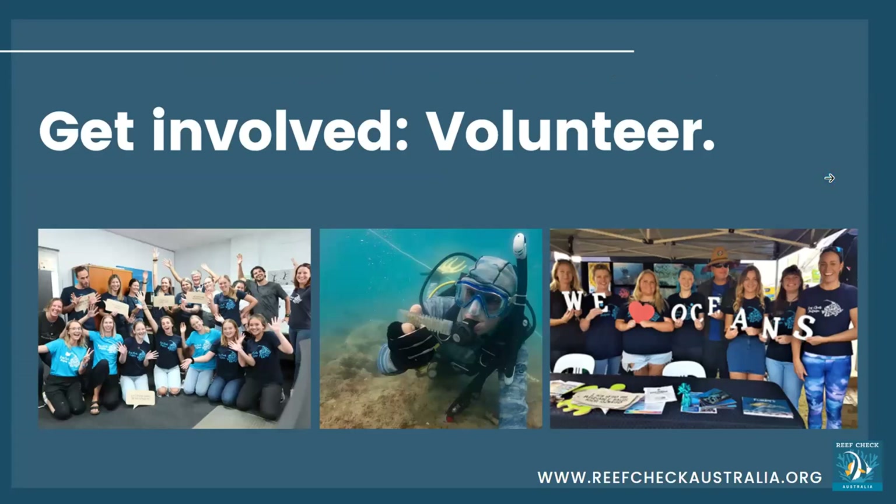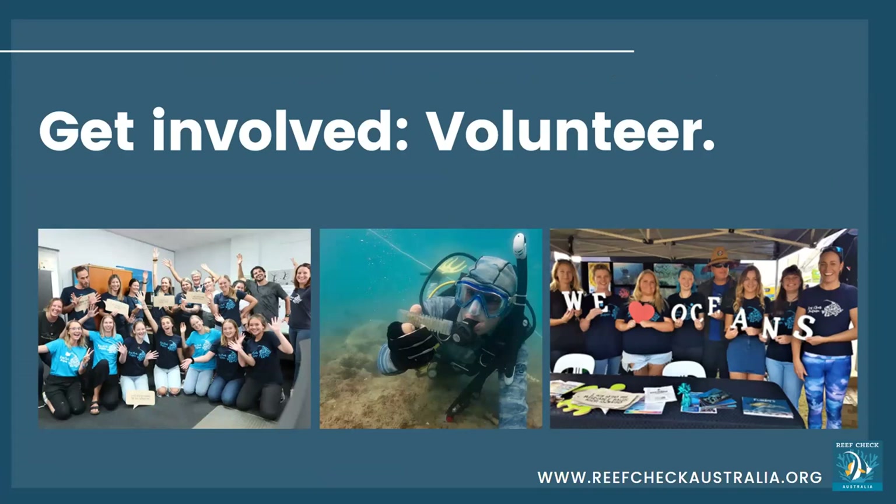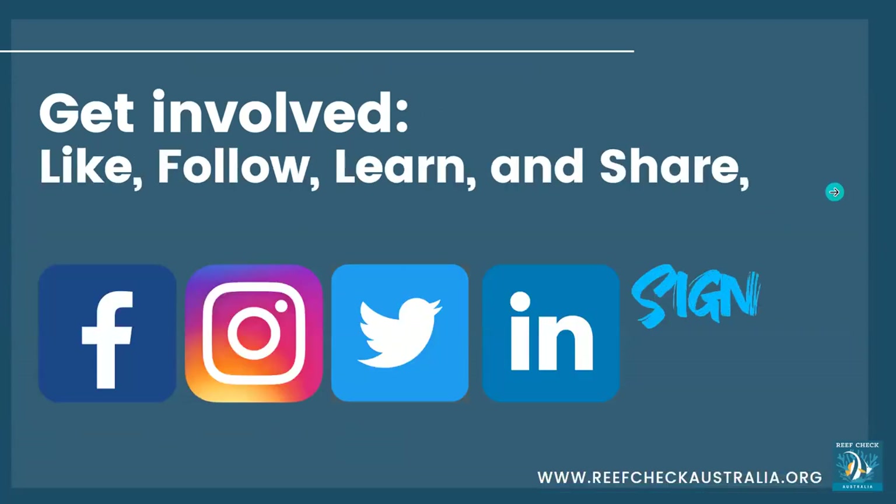If you'd like to get involved, we have a couple of ways to volunteer. If you're not a scuba diver, you can become one of our ambassadors — these are the people who host our stalls at events and help spread the word. If you are a qualified scuba diver and meet the requirements, you can undertake our surveyor training course and help with our reef health surveys. Full information is available on our website, and you can follow us on all the socials or sign up for our newsletter.